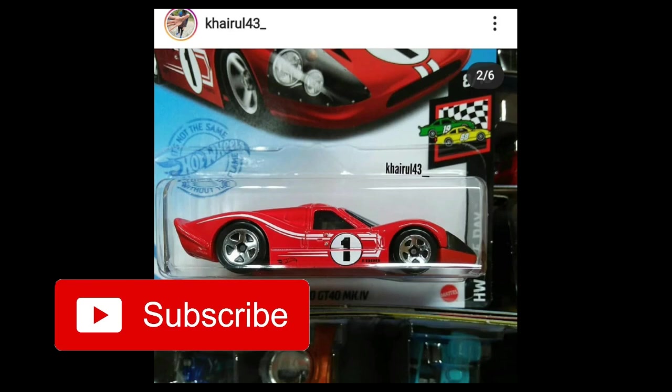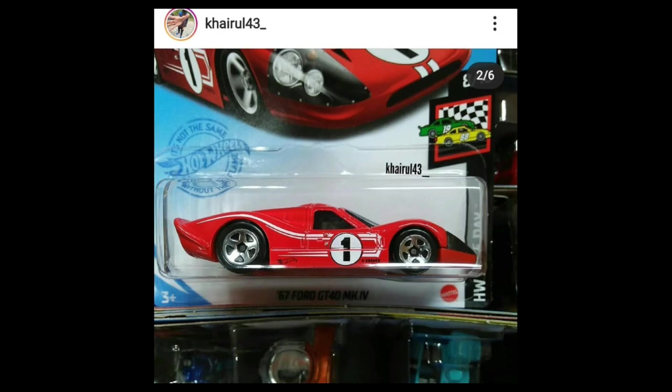Hey, what's up everyone, welcome back to the channel — this is once again the Daily Dose. We got another diecast news and update for today's video. We'll be talking about some cool 2021 cars from Hot Wheels ranging from the main lines to the premium and the RLCs, and also some cars from Mini GT, Enu 64, and a lot more, so better stay tuned and watch the entire video.